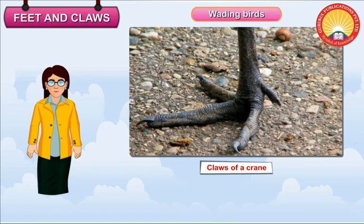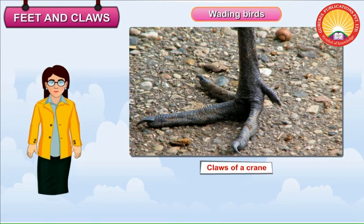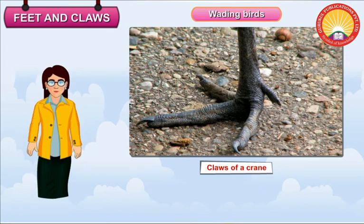Wading Birds. Wading birds like cranes and herons have long feet with spread claws. They can wade through mud and water with their long feet and spread claws without getting their bodies wet.